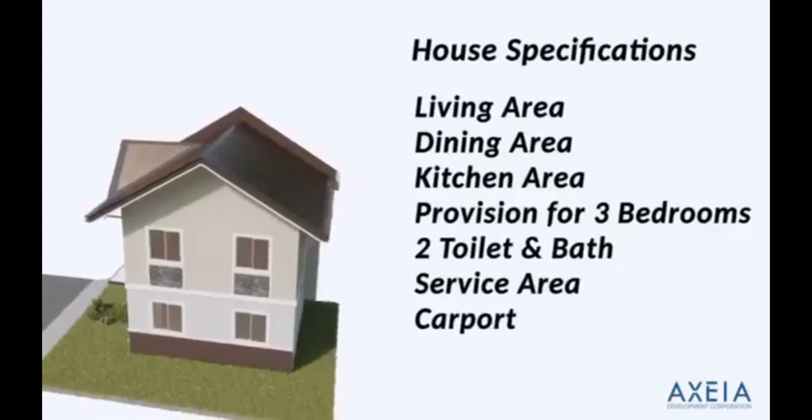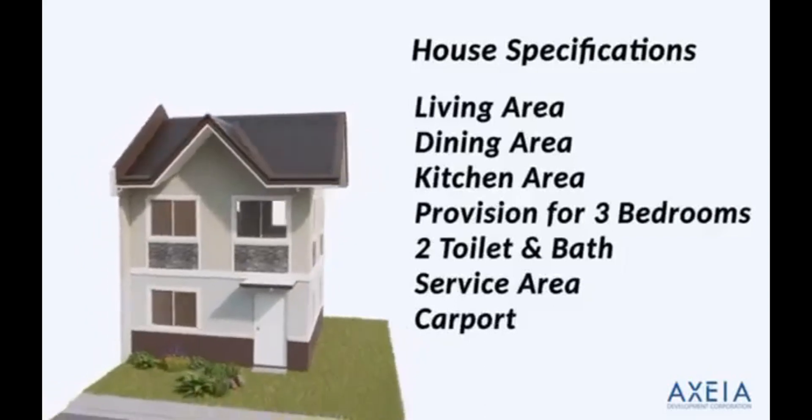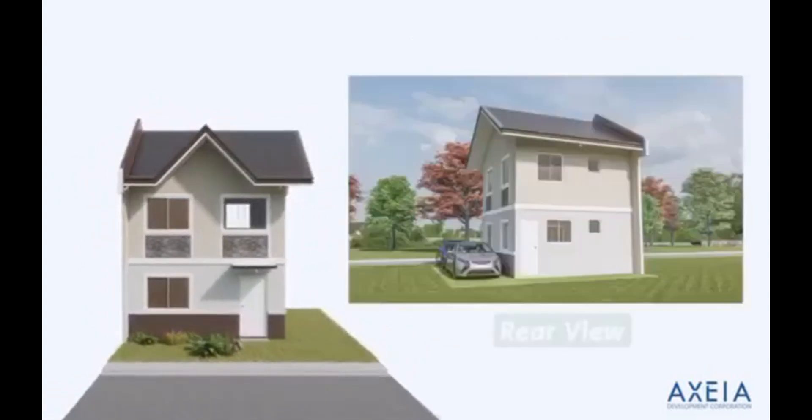Ang house specifications natin ay may living area, dining area, kitchen area, provision for 3 bedrooms, 2 toilet and bath, a service area, and a carport. Ito yung ating rear view and floor plan of the deliverable unit.